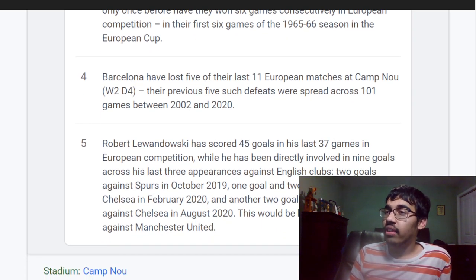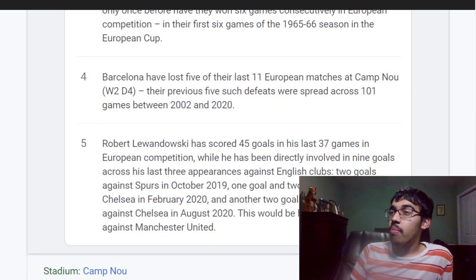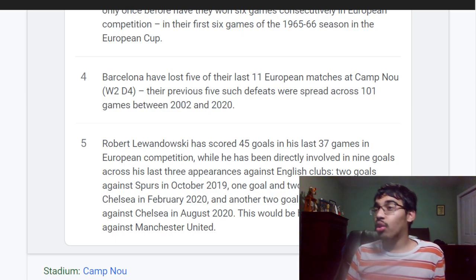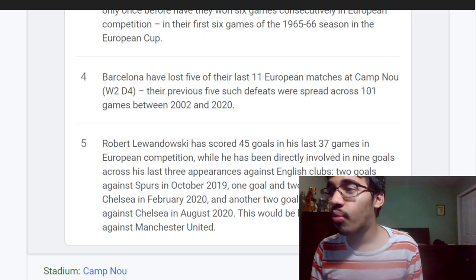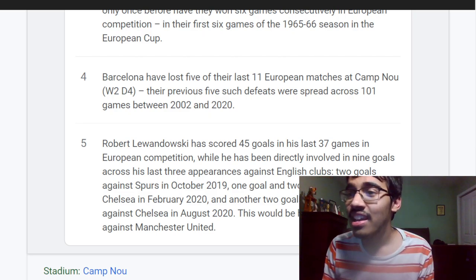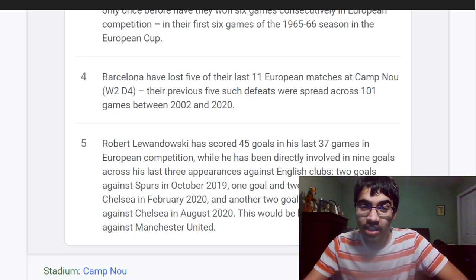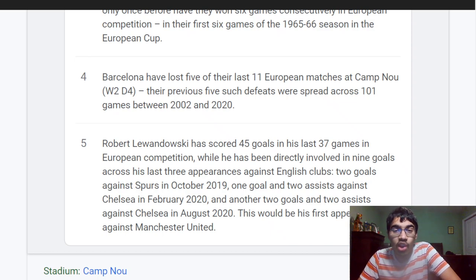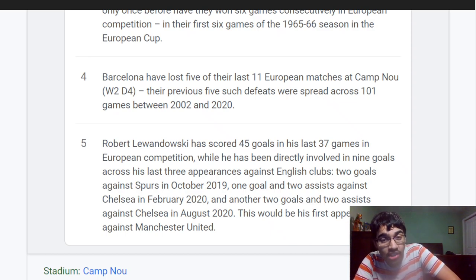Only once have United won six consecutive games in a European competition — the first six games of the 1965 European Cup season. Barcelona lost four of their last 11 European matches. Robert Lewandowski has scored 45 goals in his last 37 games in European competition and has been directly involved in nine goals across his last three appearances against English clubs: two goals against Spurs in October 2019, one goal and two assists against Chelsea in February 2020, and two goals and two assists against Chelsea in August 2020. This will be his first appearance against Manchester United.